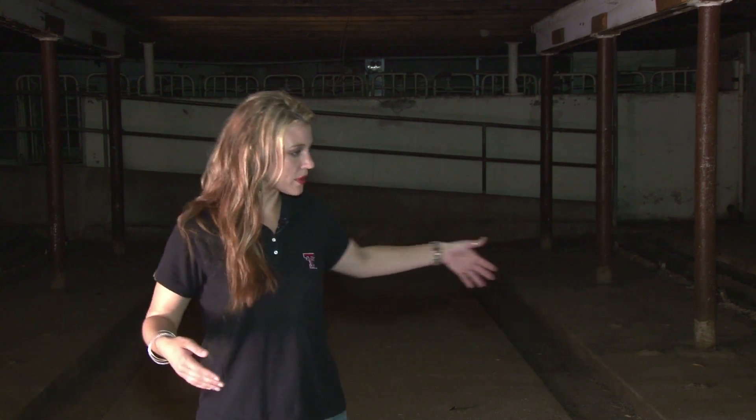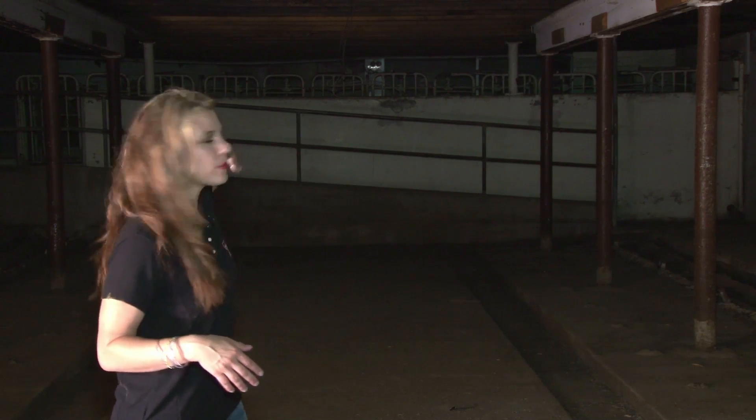Right now we are in the first story of the barn. This is where the milking took place, and back there were the cattle pens. Also on this floor was a sunroom, and in the second story of the barn was the hay loft.